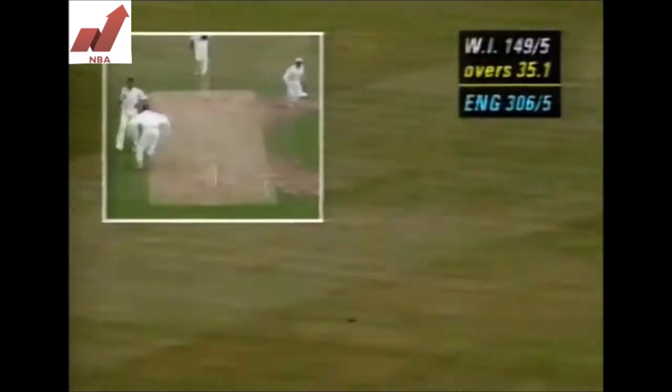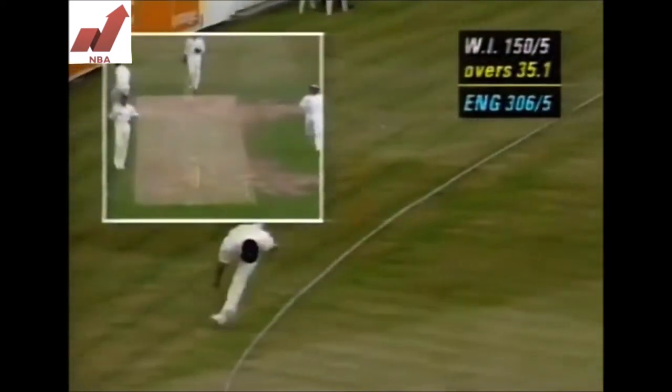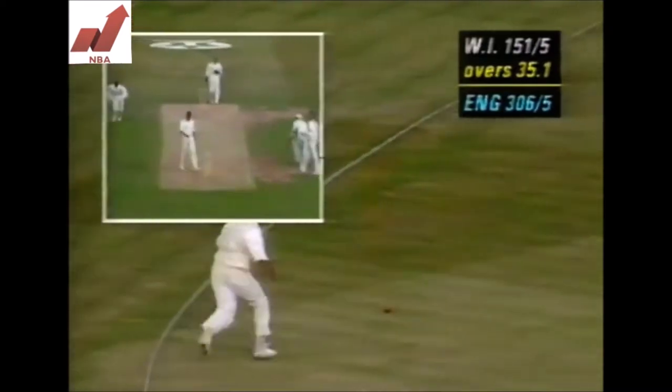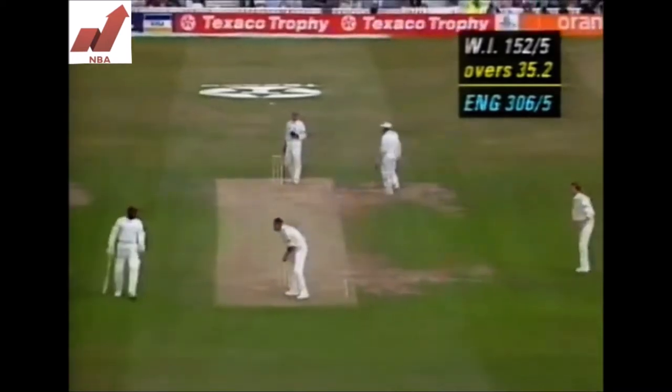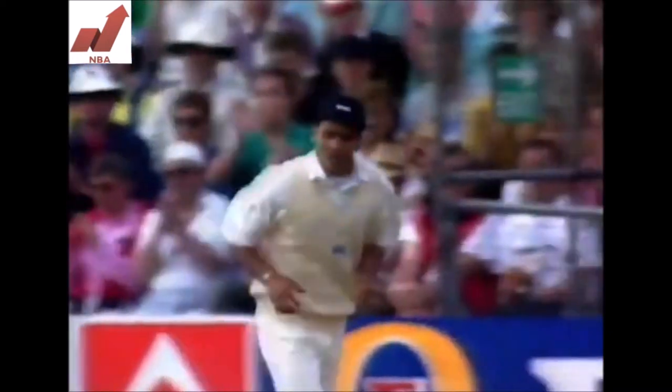Wide of Neil Fairbrother again. Mark Ramprakash has a long chase. Good pick up, essentially releasing the ball before he went over the boundary. Very good piece of work from the Middlesex man.